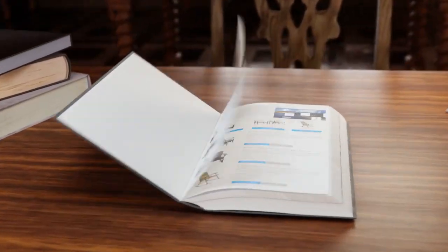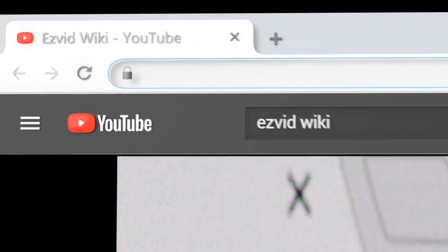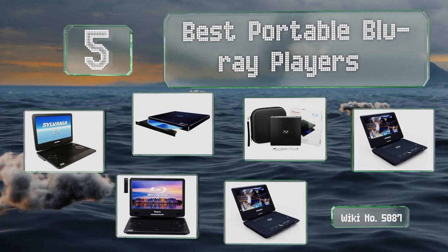EasyVid presents the five best portable Blu-ray players. Let's get started with the list.